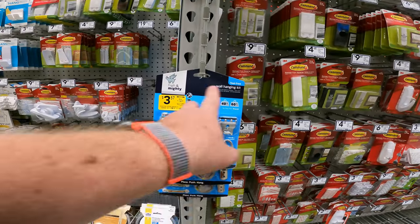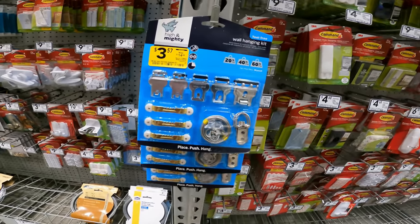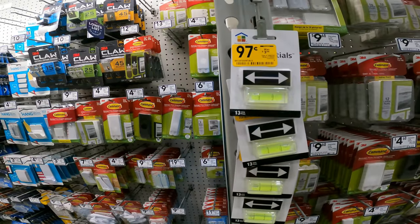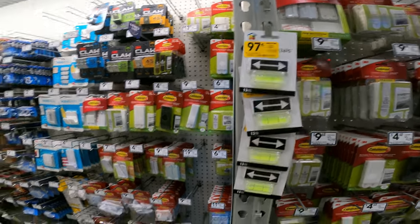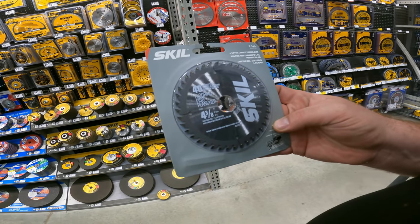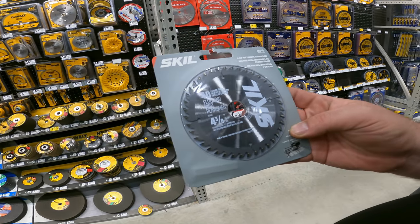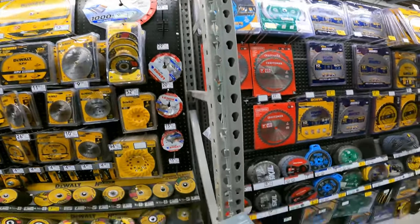Maybe you don't need a giant level to hang a photo but want it even — 97 cents, item 1392378. Still 40 carbide teeth flooring blade, 4 and 3/8-inch, item 755 40 — three dollars and 77 cents down from 11. Conduit scoring and cutter — 16 bucks, item 471897.